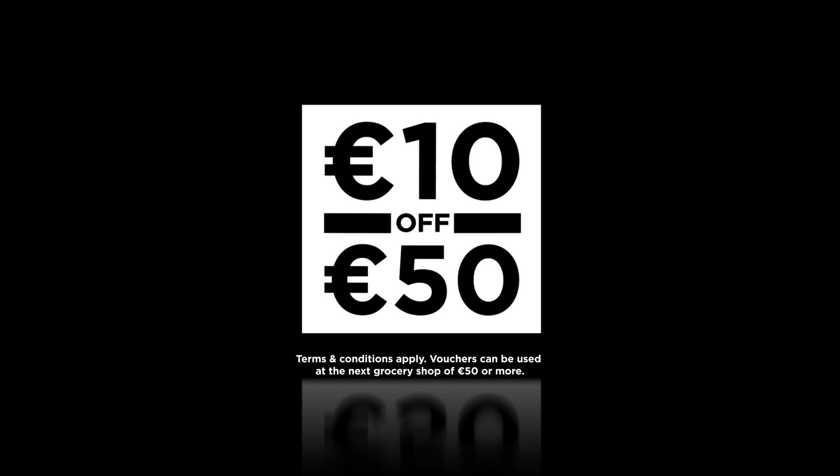Plus, you can save again at the till with our 10 off 50 grocery vouchers. Dunn Stores — always better value.